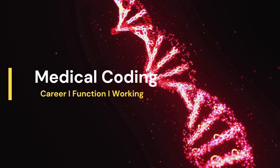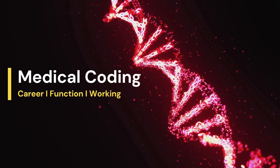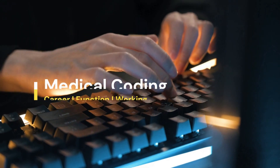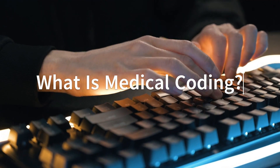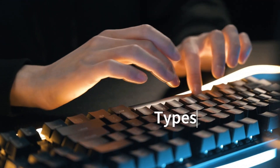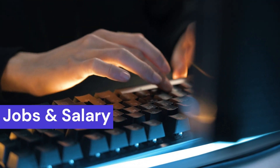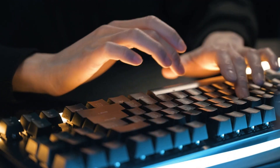Hello everyone. Are you someone who is looking to start a career in medical coding after your pharma or life sciences graduation? If yes, then you have come to the right video. Today we will be looking at the fundamental aspects of medical coding, what are the types of codes involved, and how to become eligible for this career. We will also be looking at medical coding companies, medical coding jobs, as well as salaries for freshers and experienced people.